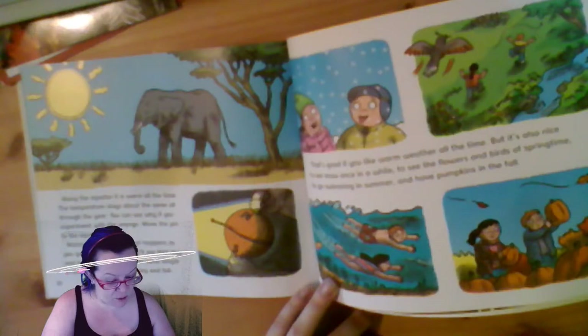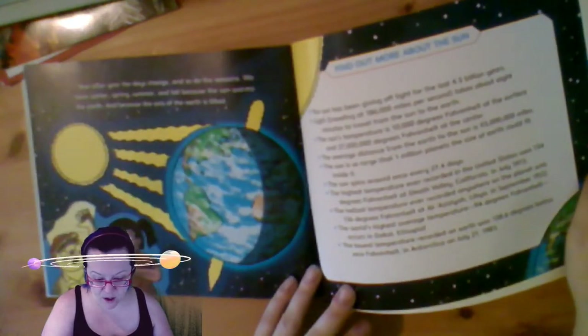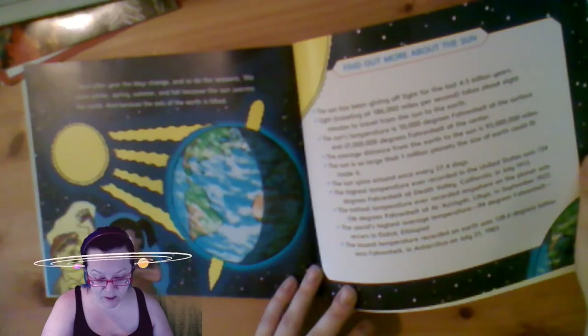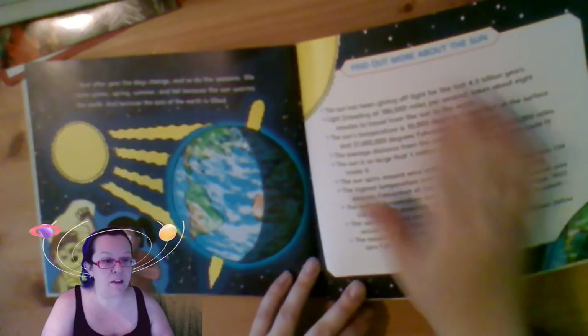That is good if you like warm weather all the time, but it is also nice to see snow once in a while, to see the flowers and birds of springtime, to go swimming in the summer and to have pumpkins in the fall. Year after year the days change and so do the seasons. We have winter, spring, summer, and fall because the sun warms the earth and because the axis of the earth is tilted. And this giant block of text says: find out more about the sun.